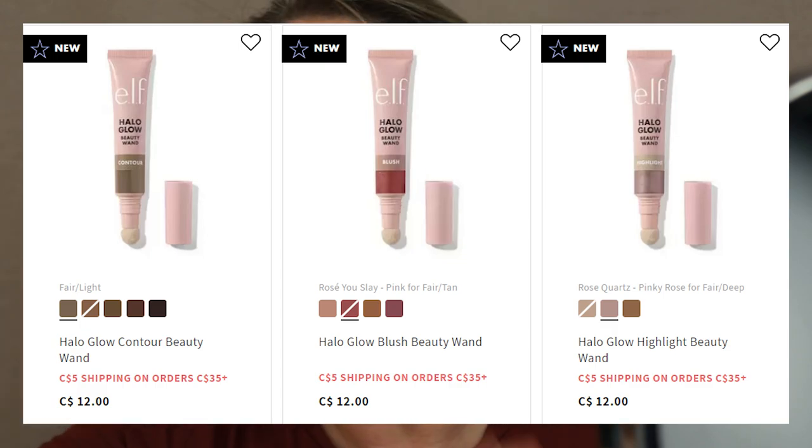I was really bummed out because ELF has come out with new liquid contour sticks and liquid blushes — they went viral and came out about two to three weeks ago. But when I was watching their live, they said that in Canada these won't be coming out until summertime. It was so nice that one of my YouTube friends offered to send me some, but I felt so bad for my Canadian viewers who wouldn't be able to get them, so I said no and I'll just wait. They look fantastic and I've heard really good things about them.